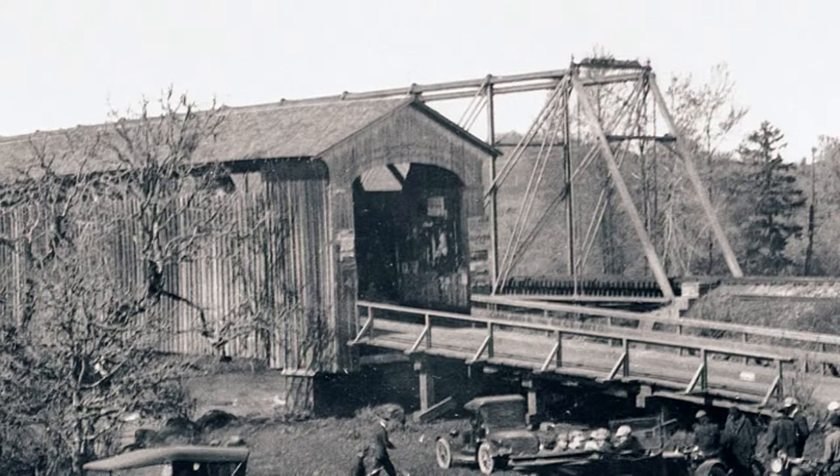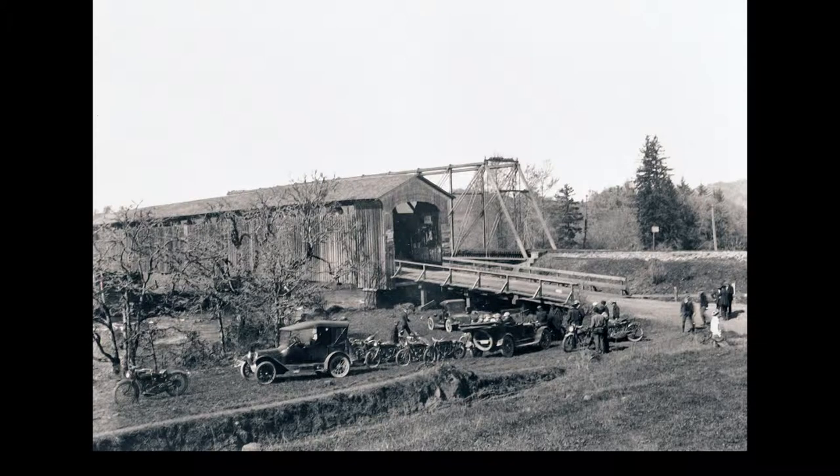Later, in 1921, the Hayden covered bridge now has a steel railroad bridge alongside it. This photo shows early automobiles and motorcycles parked in the foreground. The rocks lining the road can still be found today if you look closely.